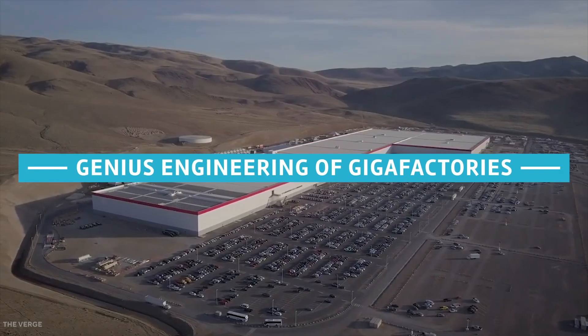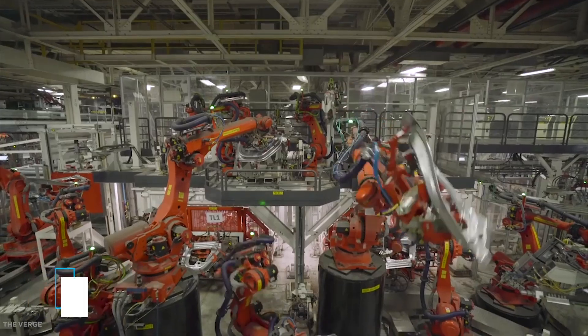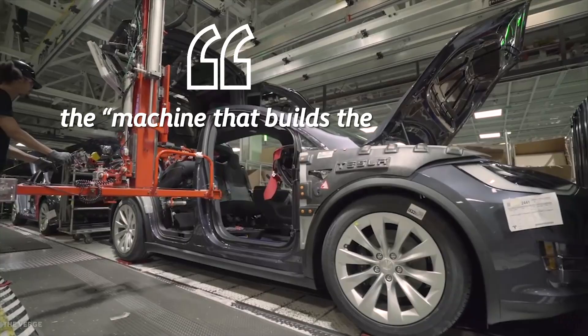Genius Engineering of Gigafactories. Elon Musk has called Tesla's Gigafactory "the machine that builds the machine."